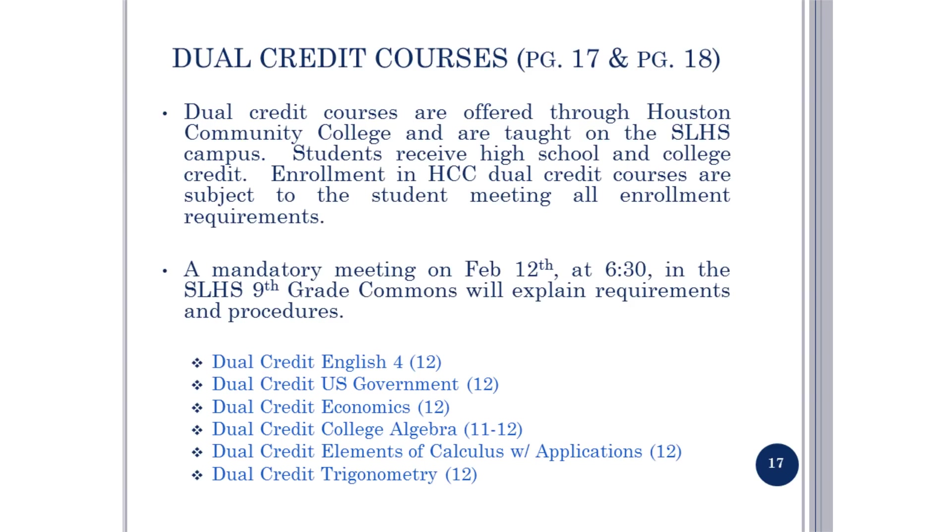Dual credit courses are offered through Houston Community College and are taught on the Seven Lakes campus. Students receive both high school and college credit. Enrollment in dual credit courses is subject to students meeting enrollment requirements. Please refer to pages 17 and 18 in your course catalog for dual credit information. There will be a mandatory meeting this spring on February 12th at 6:30 in the Seven Lakes High School 9th Grade Commons to explain enrollment procedures.